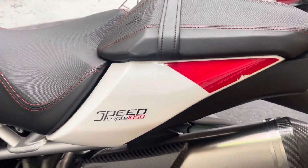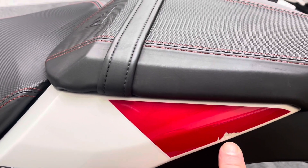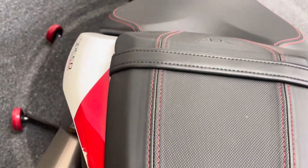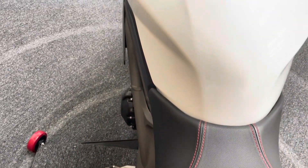The only mark on this bike is just in this panel here on the rear cowling. It looks like where somebody's either had something strapped to it or they've just kicked it with a boot swinging their leg over, but certainly nothing to be concerned about.